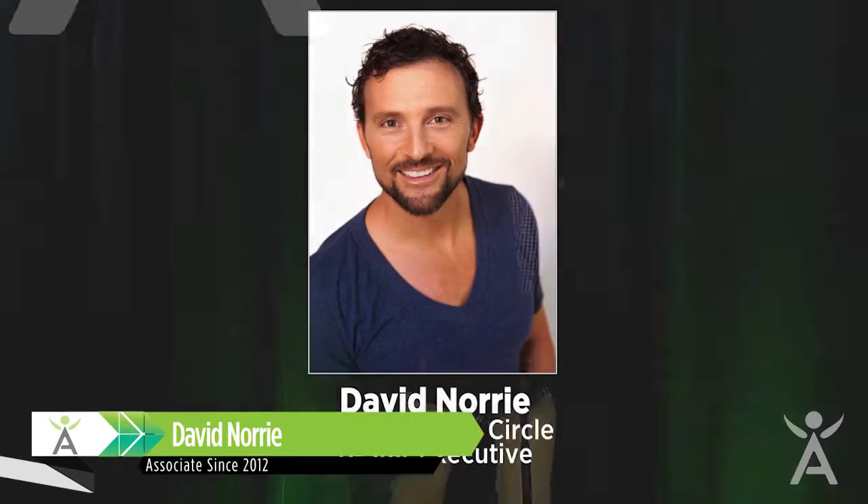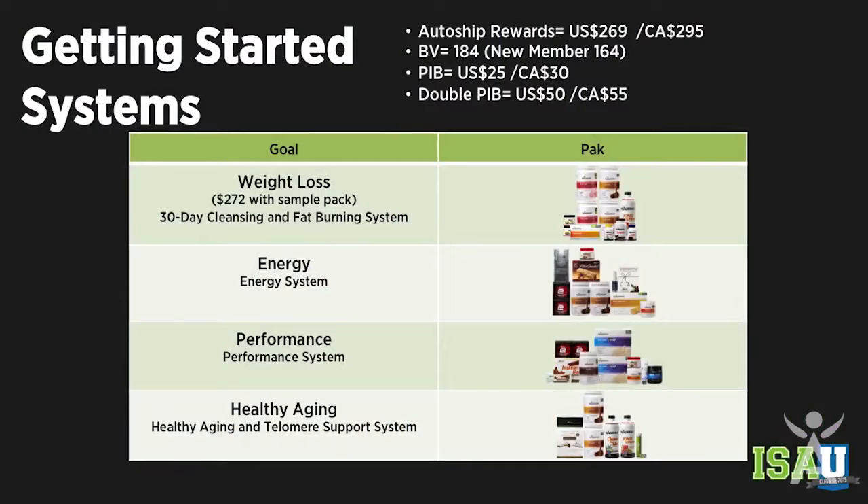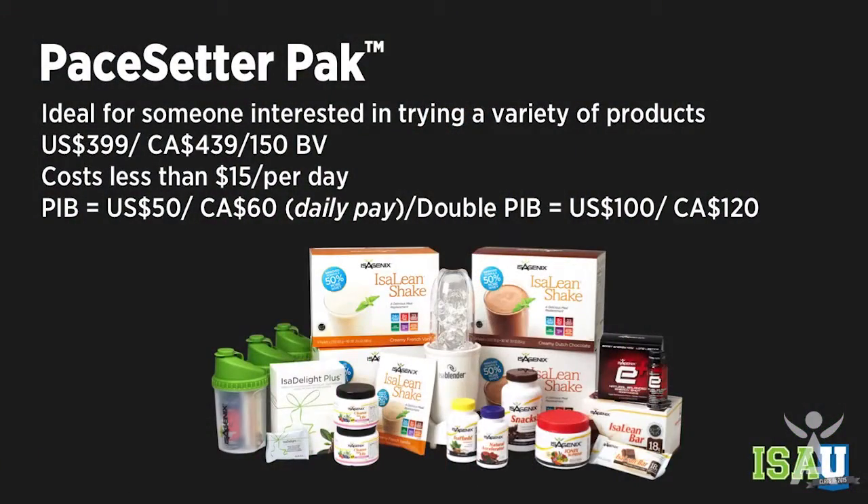It's my pleasure to be here today to talk about the packs. We have the Getting Started Packs here: weight loss, energy, performance, and healthy aging. These are your ten-dollar-a-day packs. They're going to address the need for those two meals and help you eliminate some of the things in your pantry. The snack wafers are mostly for cleanse days and don't address your snacking needs, and there are no vitamins in this pack, but it's a great Getting Started Pack for someone who wants to lose some initial weight and the budget price works for them.